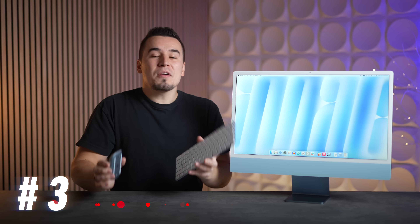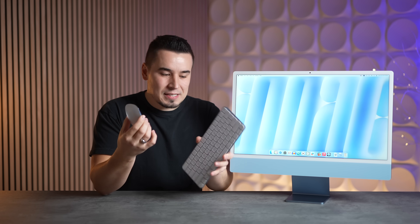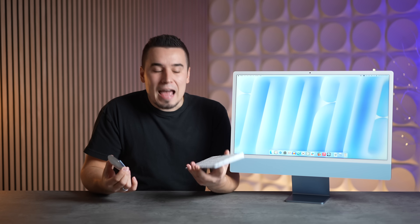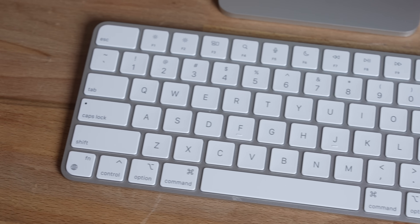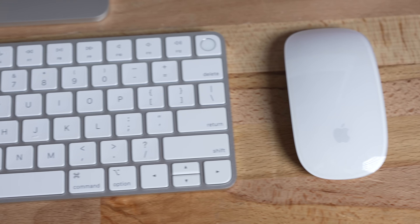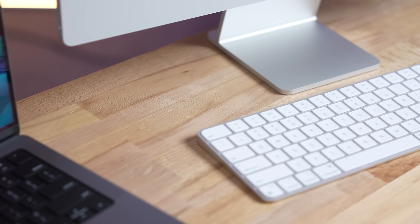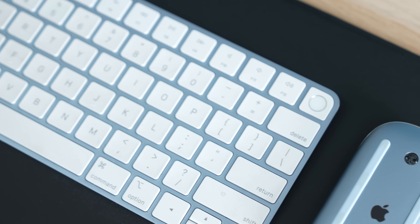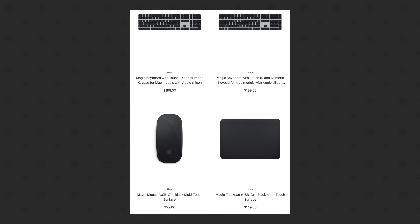Number three: Apple has officially ditched Lightning. All the accessories now have USB-C ports, so you no longer need to keep a Lightning cable around. Apple didn't redesign the products themselves — they're basically identical, just with USB-C — which some people are disappointed by, but realistically making them bigger and bulkier would feel like a downgrade. Lightning is finally dead, and you can even order the new black versions separately on Apple's website.